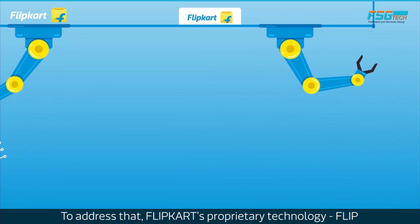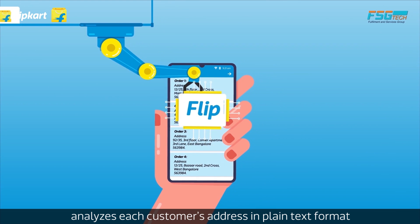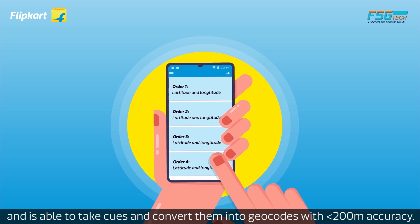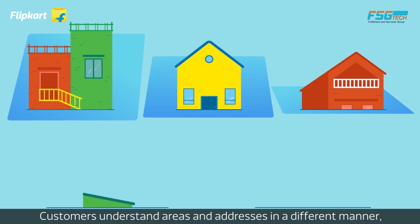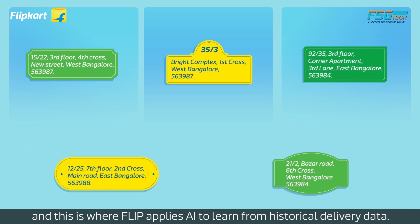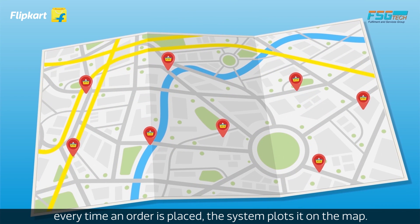To address that, Flipkart's proprietary technology FLIP — our homegrown location intelligence platform — analyzes each customer's address in plain text format and is able to take cues and convert them into geocodes with under 200 meters accuracy. Customers understand areas and addresses in a different manner, and this is where Flipkart applies AI to learn from historical delivery data. Once Flipkart geocodes all addresses, every time an order is placed, the system plots it on the map.